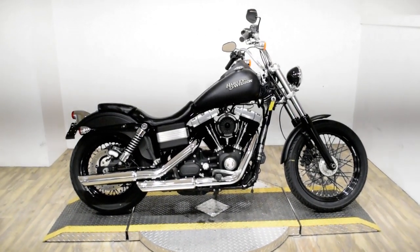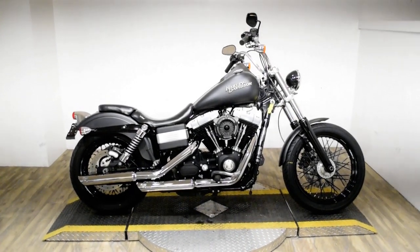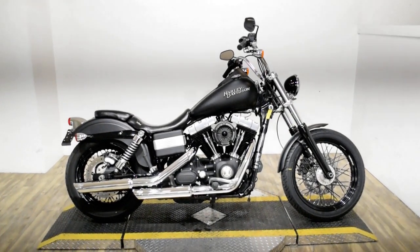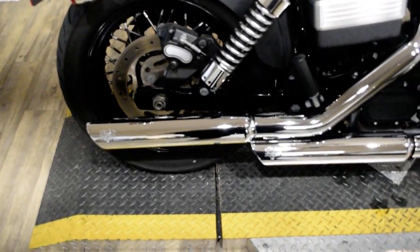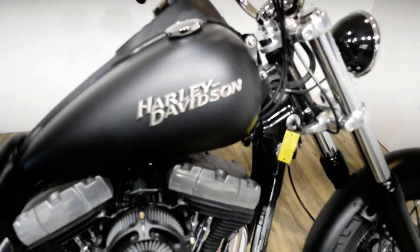Monster Power Sports is offering this 2011 Harley Davidson Dyna Street Bob. To see more photos of this bike, to get pricing information, to fill out a credit app, and to see what your trade is worth, visit monsterpowersport.com.